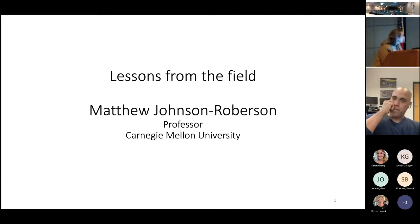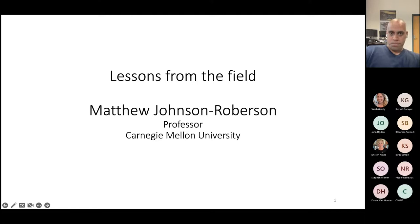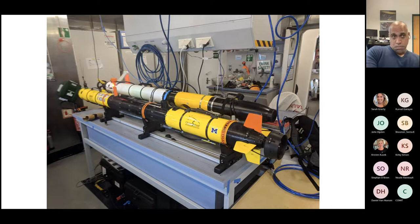We're going to talk mostly about deep learning and mapping as applied to underwater vehicles. I've been really lucky to work on a number of really cool robot platforms over the years. The more recent platforms we've been using are AUVs — autonomous underwater vehicles. These are torpedo-shaped AUVs I was using at the University of Michigan prior to coming to CMU. I'm going to run through some of the field applications and the type of data we're able to gather with them.